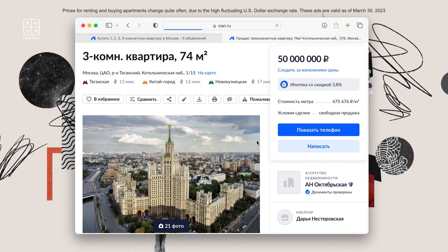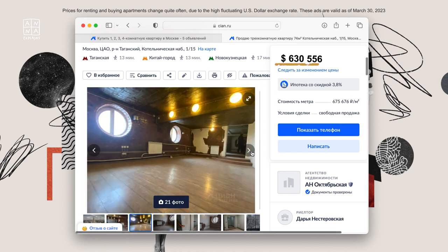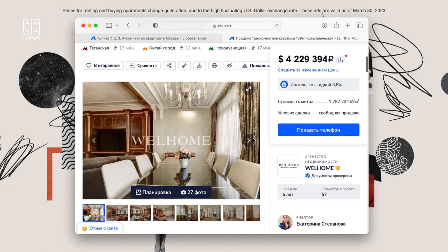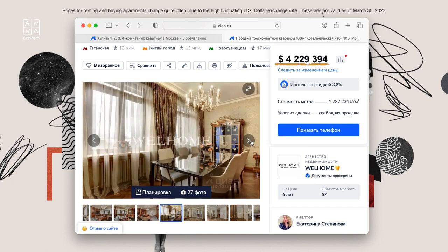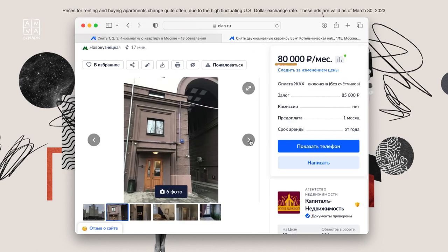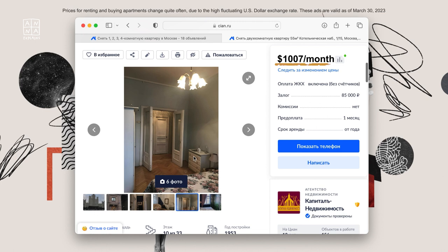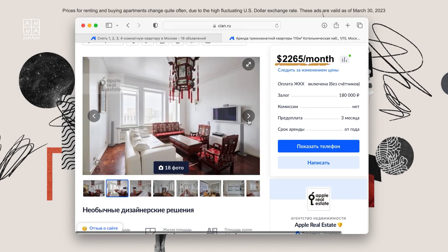If you're interested in buying or renting, here are the figures. Moscow is notorious for high property prices. The smallest and probably run-down apartment will set you back around $470,000, while prices for luxurious apartments go above $4 million. Most people rent out their inherited properties, and the rent range is quite substantial — from $1,000 per month to $6,000 per month.